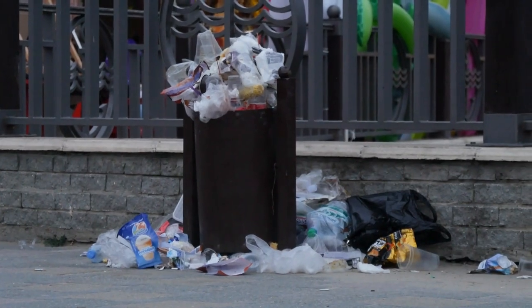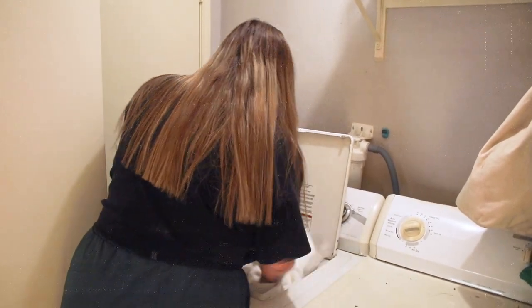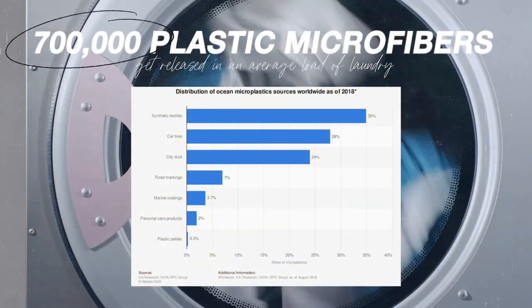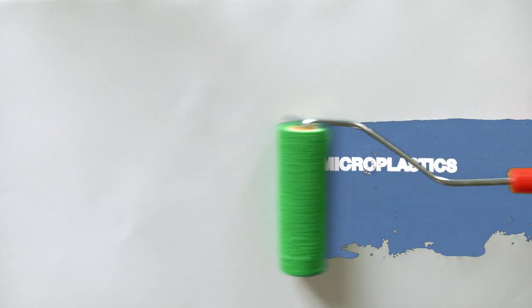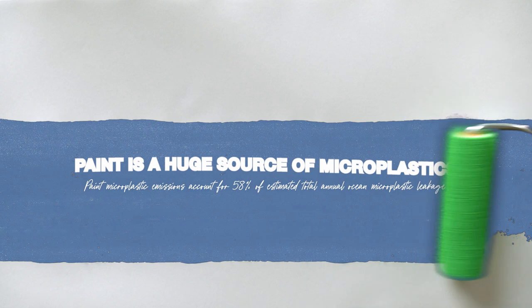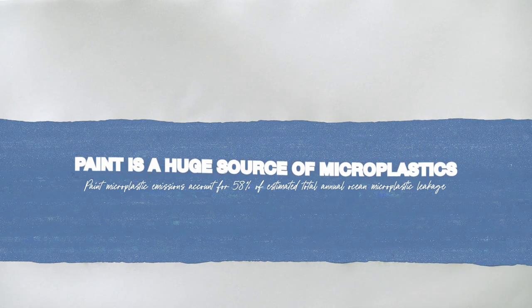We already know that a lot of microplastics come from the clothing we wear — in fact, 700,000 plastic microfibers get released in the average load of laundry. But something you might not know is that a large source of microplastics is actually paint. Paint microplastic emissions account for an estimated 58% of total annual ocean microplastic leakage.